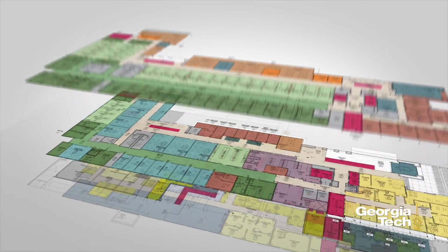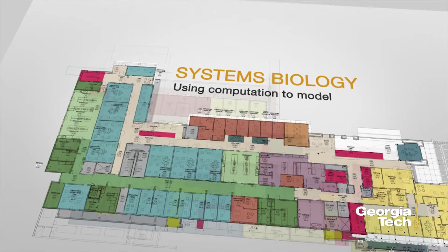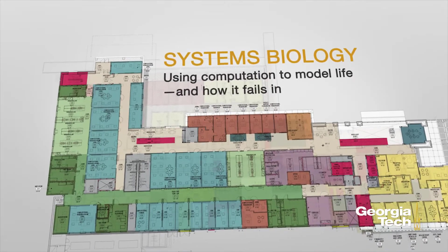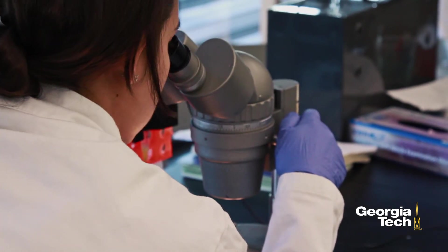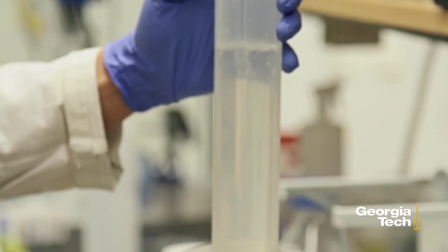The third research neighborhood is systems biology, which ties it all together by using computation to model life and how it fails in disease. With this combination of three types of people, collaborations can start from anywhere. It is these fundamental discoveries that will ultimately lead to new insights about diseases and disorders.